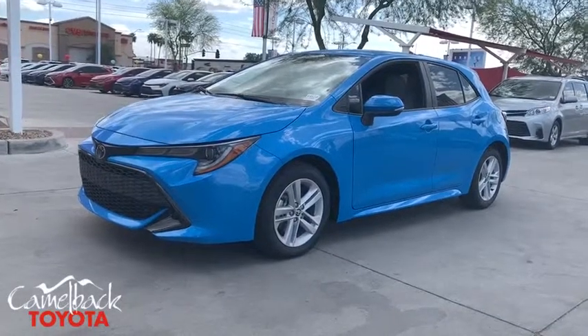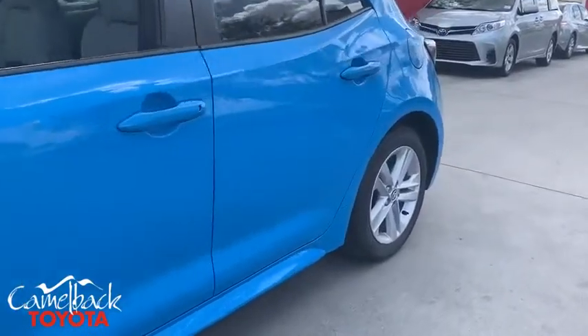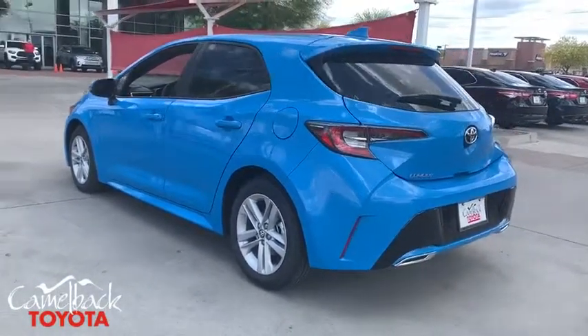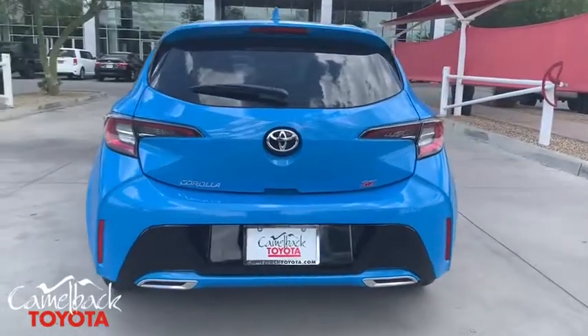2019 Toyota Corolla Hatchback. The Toyota Corolla Hatchback will make you smile. The performance and shifty driving experience will certainly leave you wanting more. A sharp exterior look and an abundance of technology, like the Toyota Safety Sense, make this a vehicle worth looking at.